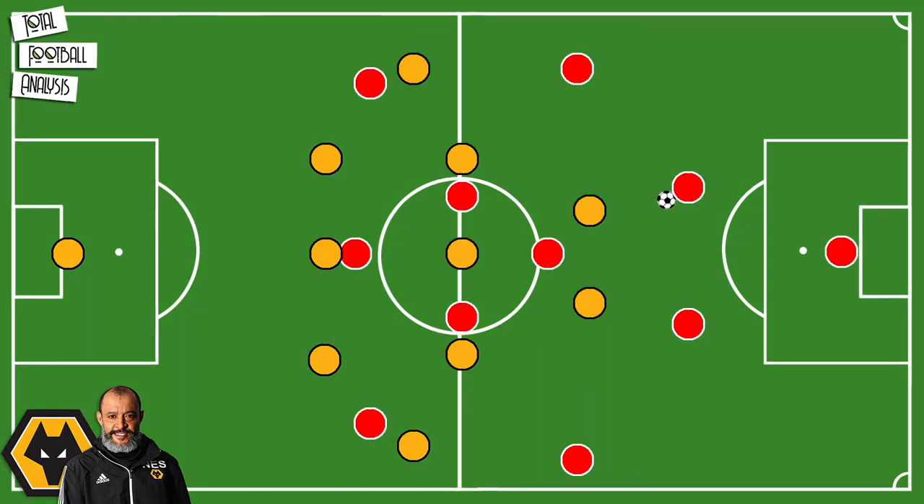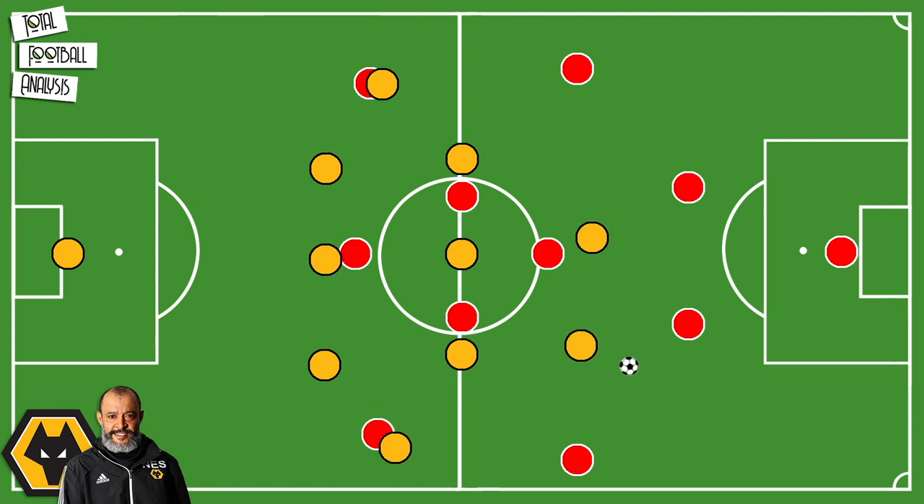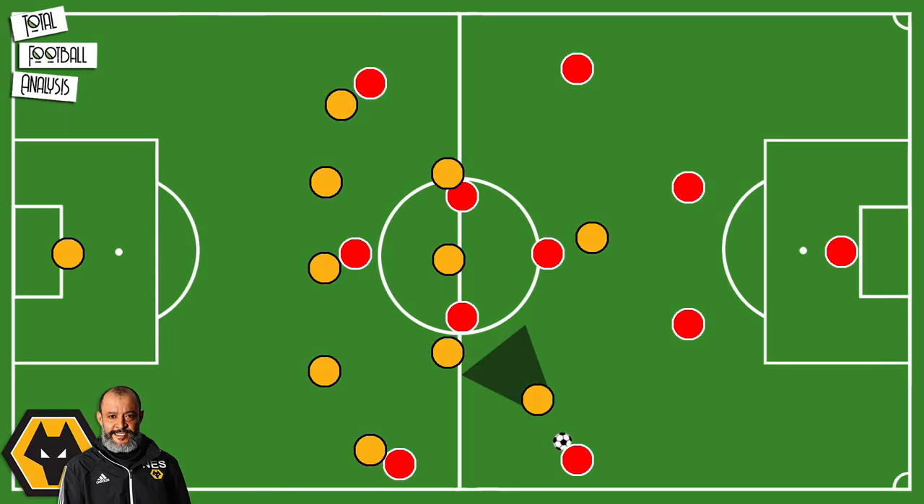Taking a closer look at how Wolves defend in a 5-3-2: the first phase of defending happens when the opponents are looking to build an attack. The front two will maintain a high position but stay central, to put pressure on the center backs or on a defensive midfielder. The two forwards will move across if the ball is played out wide, but they move into a position that forces the ball down the line or back, stopping their opponents from playing through the middle.